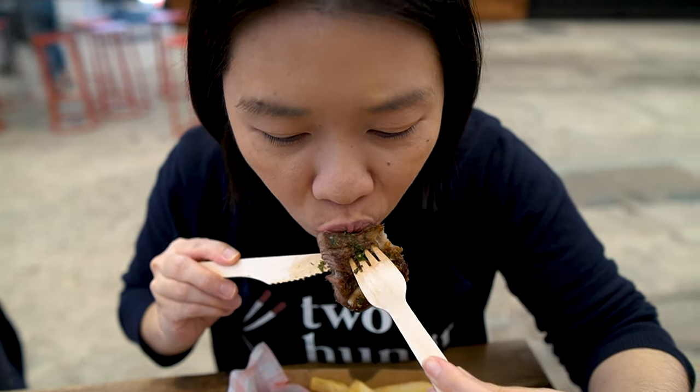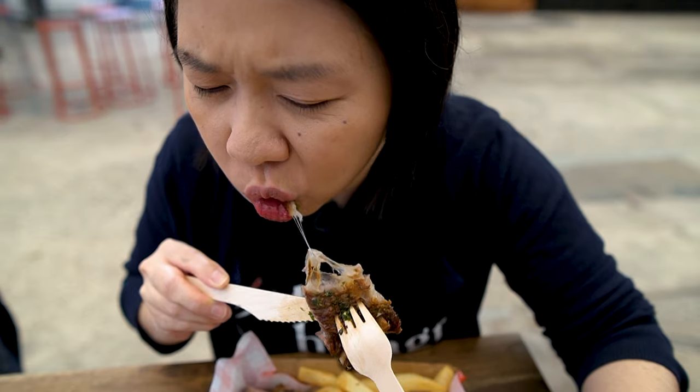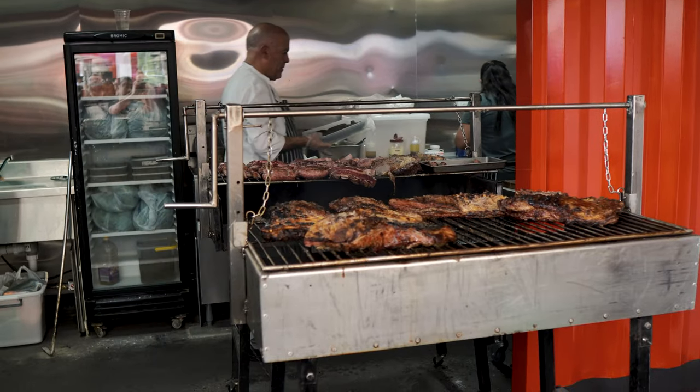Wow guys, that flank steak is absolutely flavorsome. It's full of flavor. Probably not the most tender meat, but it's not the toughest either. The flavor is just full, full of flavor. I really love the smell from the char itself. Amazing.